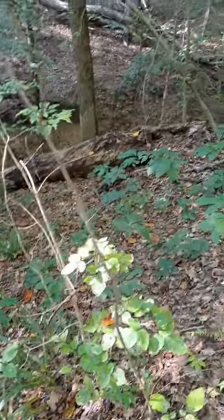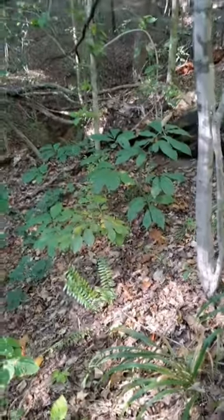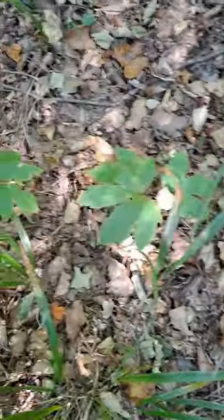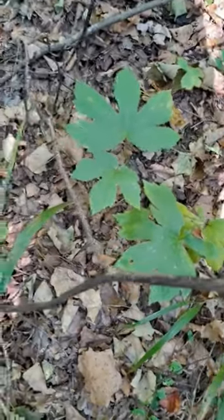You see how this old dry creek bed here is towards the bottom of this hill? And here we are with a little small patch of goldenseal, also known as yellow root.